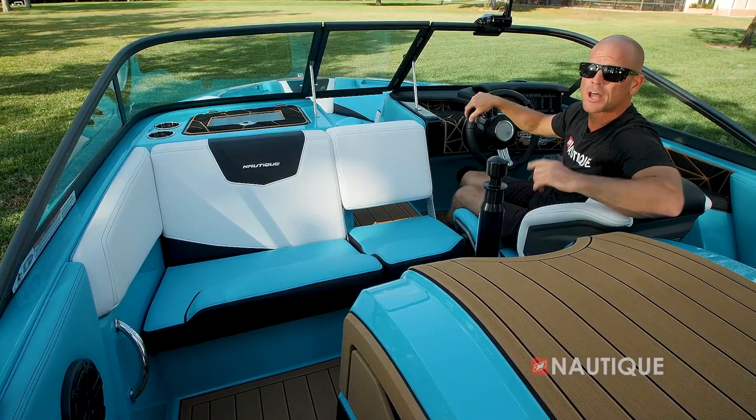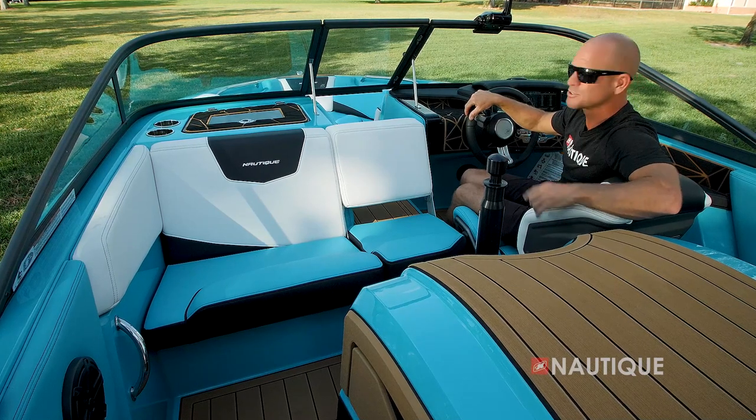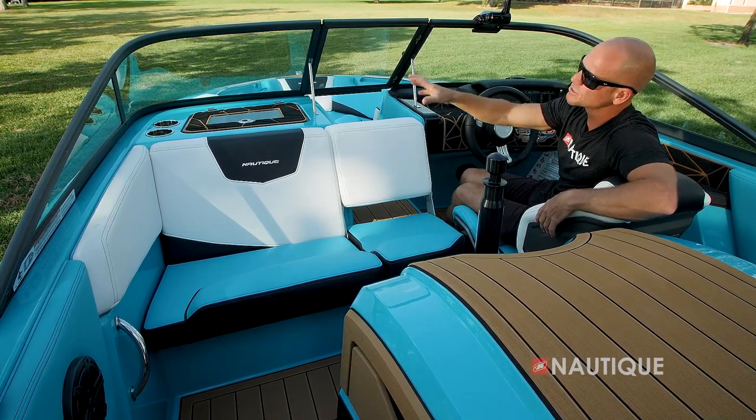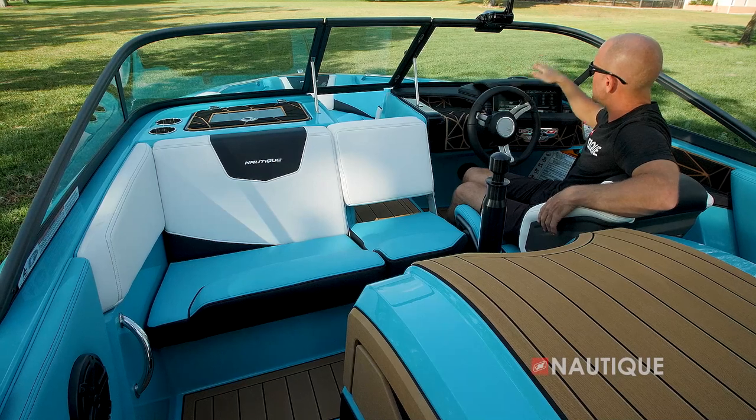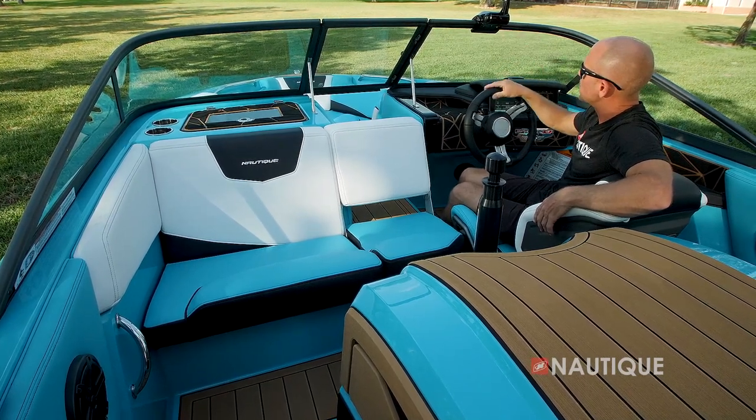Up here at the helm it's about ergonomics and safety, and driver visibility is a big part of that. To accomplish this, we have a recessed glove box over on the left, and the instrumentation is pushed down and off to the right.